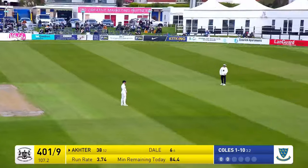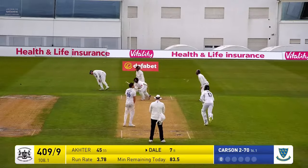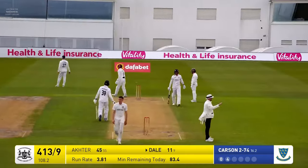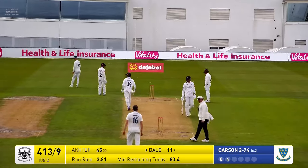Slog sweep — this has gone high in the air and it's gone into the gap. Here's Carson. Oh, there's a thick edge. There's only one slip and that will go for four. It's gone down the hill towards the sea end of things.